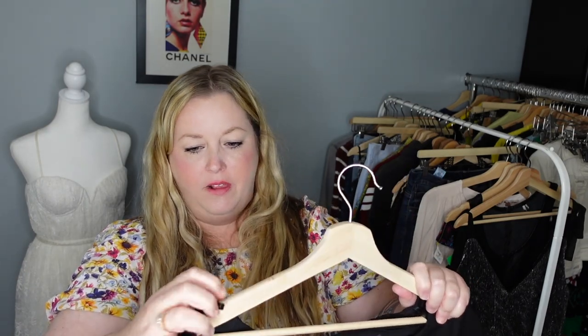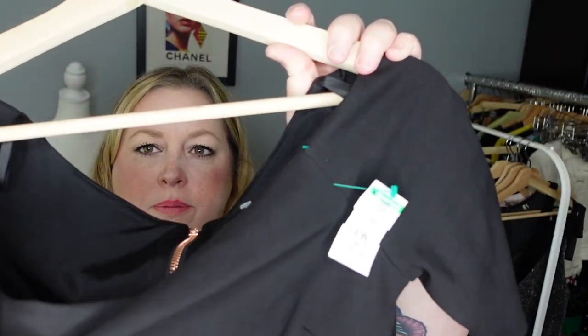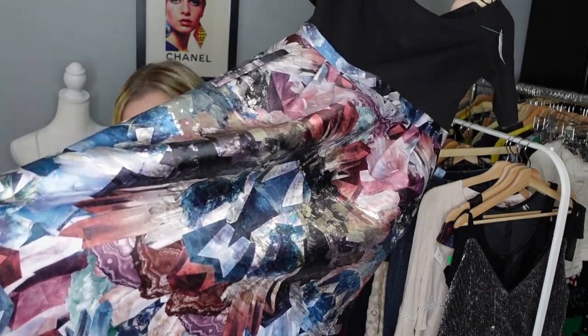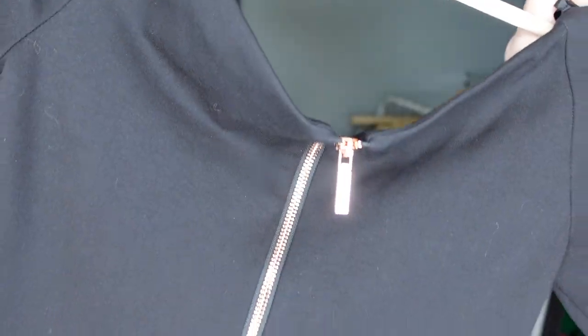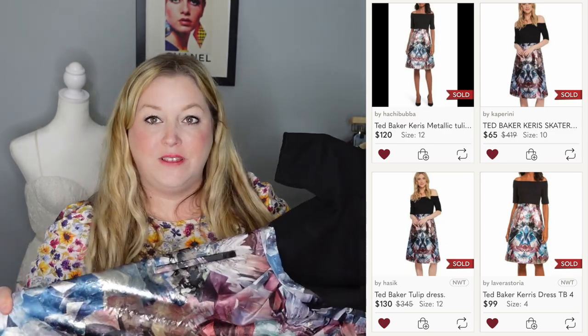Be sure to let me know down below how I did! This next piece is a pretty dress with a ponte knit top, short sleeves, a drapey front, and sleeves that sit slightly off the shoulder. It has a beautiful metallic geometric print skirt and an exposed rose gold zipper in the back. The brand is Ted Baker. I've sold Ted Baker dresses for over $100 and close to $50 — resale is all over the place — so I'm excited to see what this one brings.